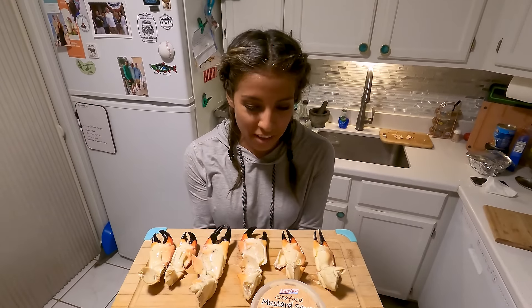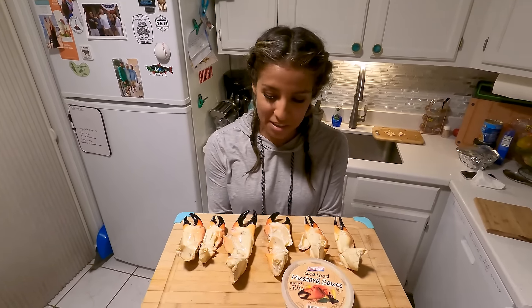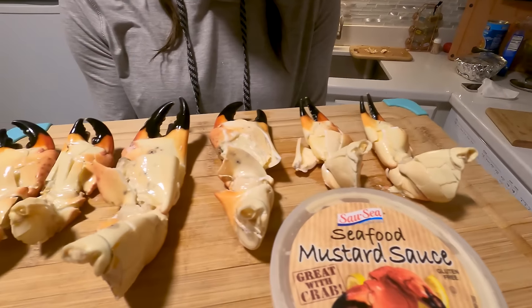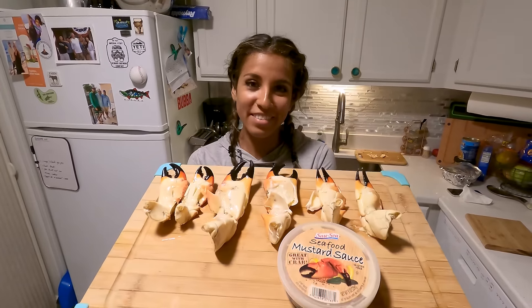This is what it looks like all done. We usually use a mustard sauce, and there is nothing better than stone crab claws — it's literally the best crustacean. Make sure you like and subscribe. We'll catch you guys next time.